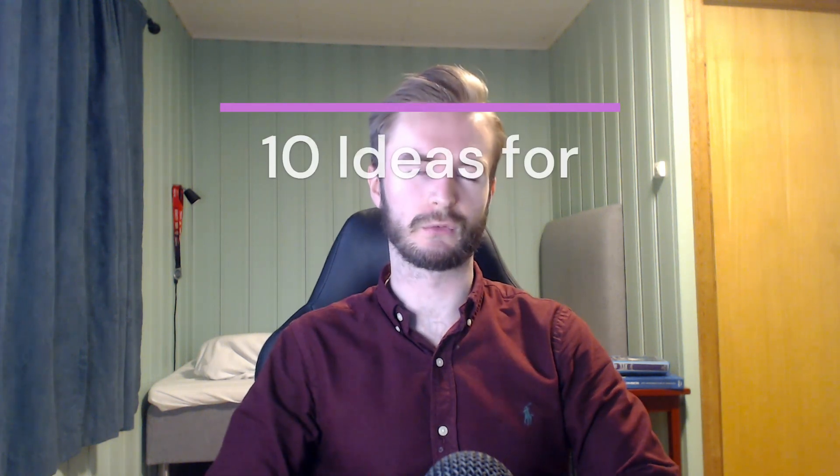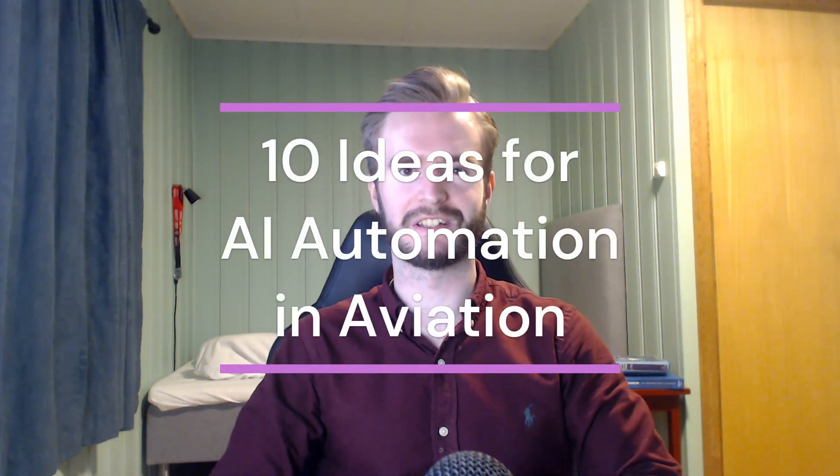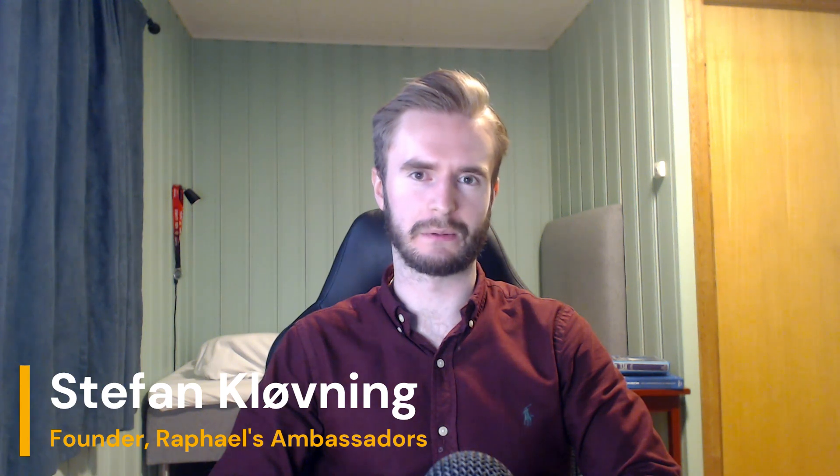Here are 10 ideas for how to use AI automation in the aviation industry. Hey, I'm Stefan Klevning, the founder of the data management bureau, Raphael's Ambassadors.